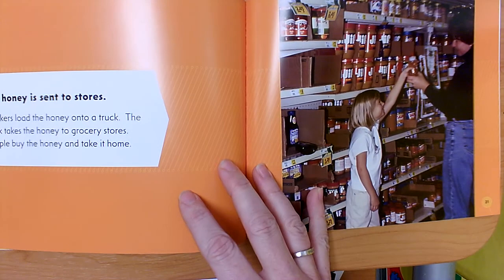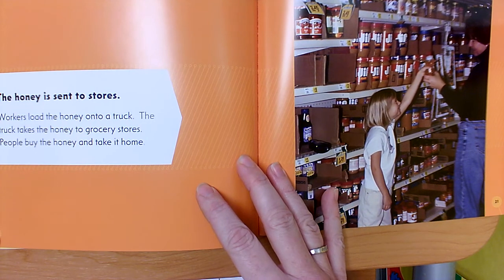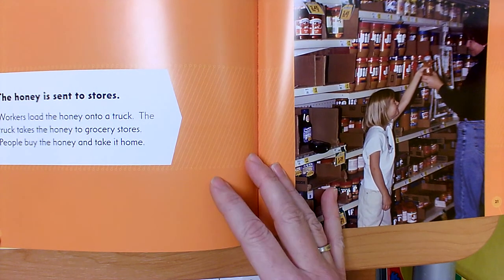'The Honey is Sent to Stores': Workers load the honey onto a truck. The truck takes the honey to grocery stores. People buy the honey and take it home.